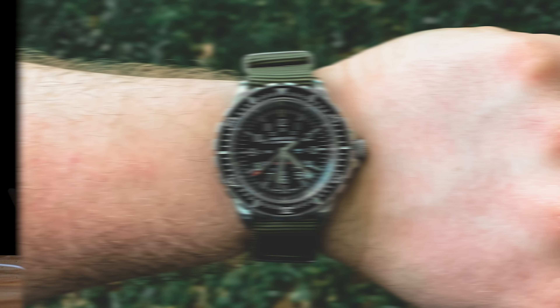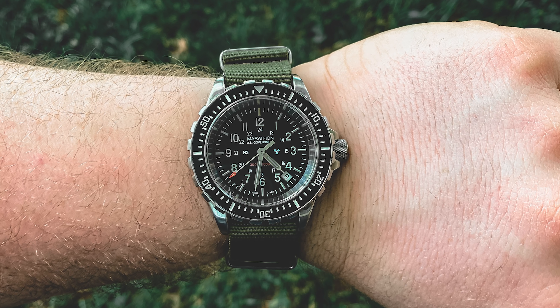Ooh, that sound is nice. This is my brand new watch — I got this yesterday, actually. This is the Marathon T-SAR, and this is my new tool watch. I've been looking at these for a long time and I finally picked one up on Reddit this week, and boy, am I happy I did. This thing is sweet.